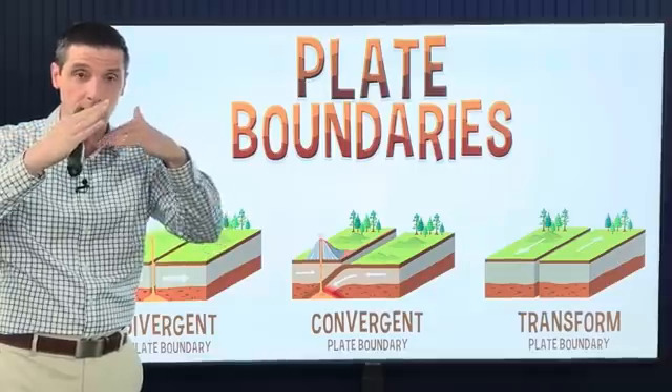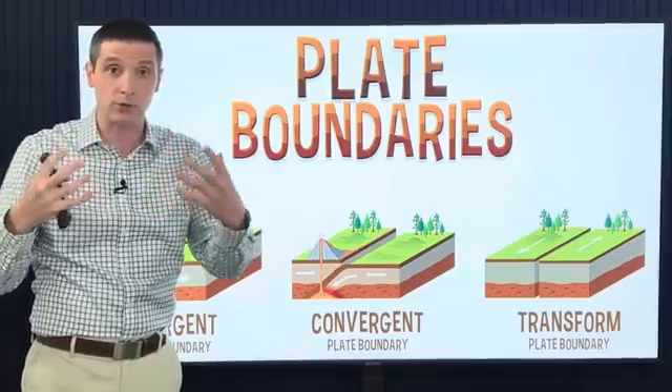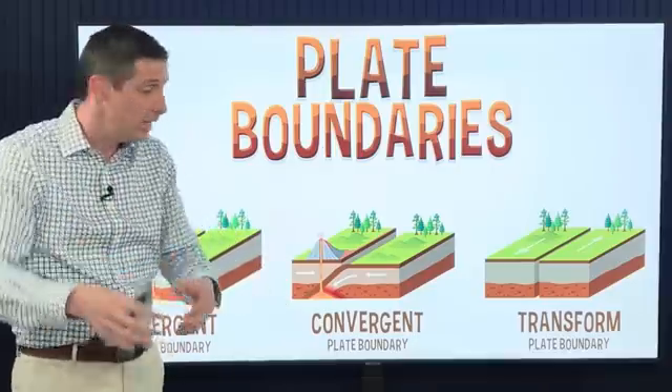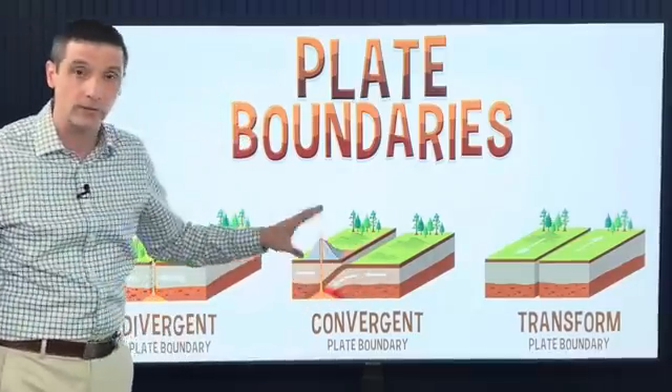With a convergent plate boundary, which was this one, that's where you have the plates running into each other. That helps form islands over time, volcanoes. One plate lifts on top of the other, the other one goes below, and with that lift, that's where you could get a greater tsunami threat out of this type of earthquake. We did not have that, but typically you could also get some bigger quakes when you have two plates running into each other.